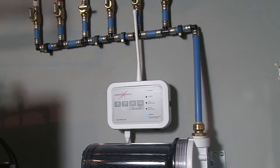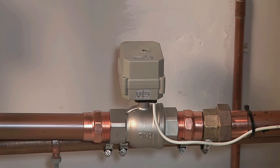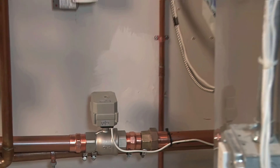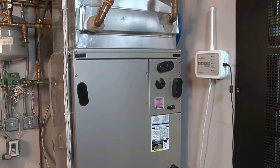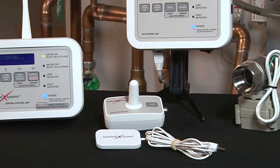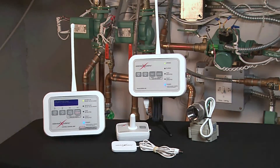Monitor multiple homes, offices, businesses, data centers, or commercial properties from anywhere in the world and receive reports via text or email. The system is easy to install and perfect for everyone. It will give you the peace of mind to rest easy while you're away for a few days or an extended period.